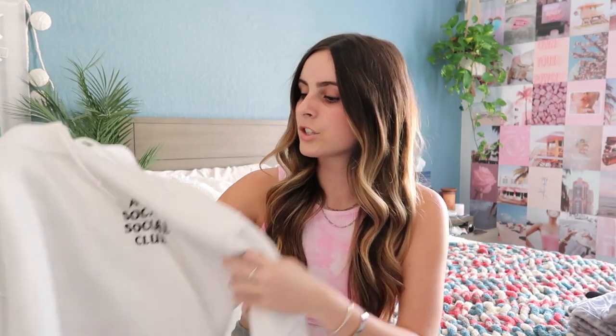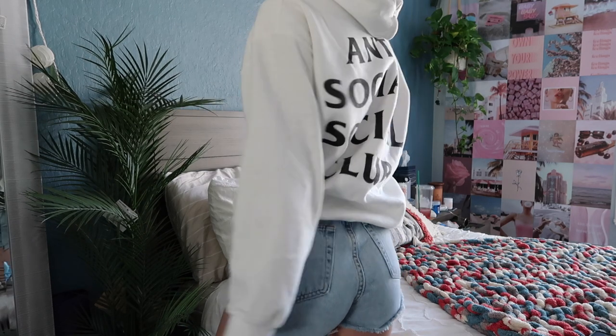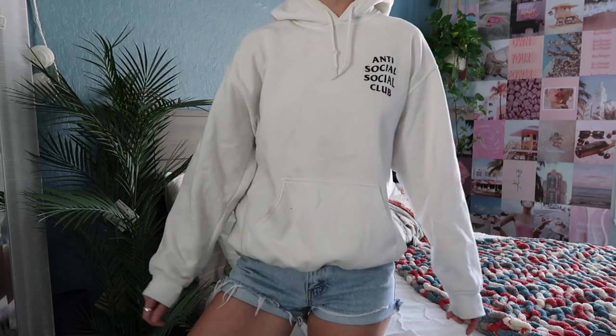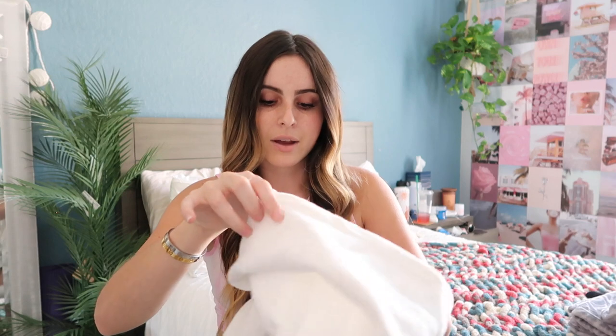The next hoodie is an Anti-Social Social Club hoodie. I did not buy this from the actual website — I bought it on Mercari used for around $60. It's the white one with black lettering. I've worn this one to death, there's a lot of pilling going on, but it's a size medium. I really wish it was larger though because it's that awkward fit where it's not oversized but it's not tight either.